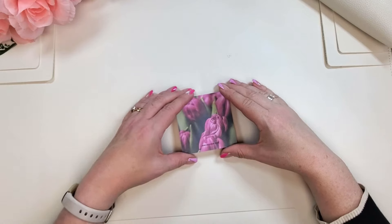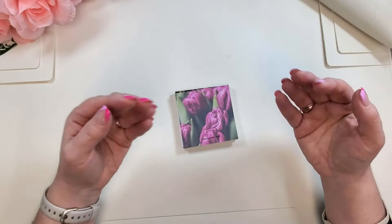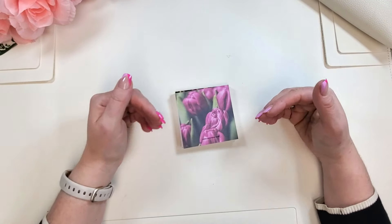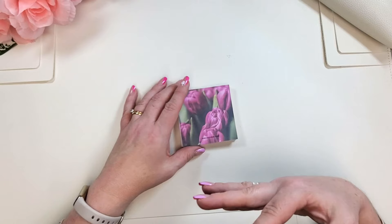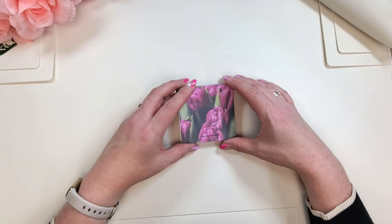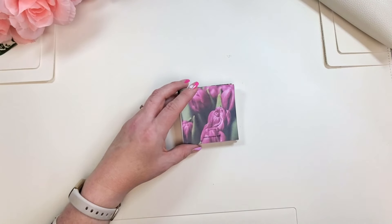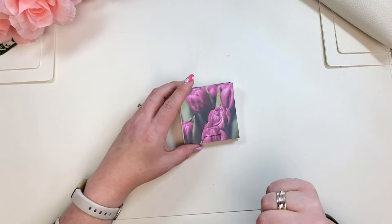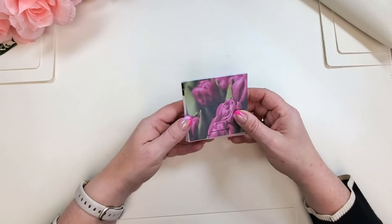If you're new around here, the Jane's Agenda sub box comes in three versions: the monthly cover club, the lifestyle edition, and the deluxe box, which includes both. I get the deluxe box in the junior size, disc punched for a half letter planner. I always unbox the lifestyle subscription items first and save the monthly cover club for the end.